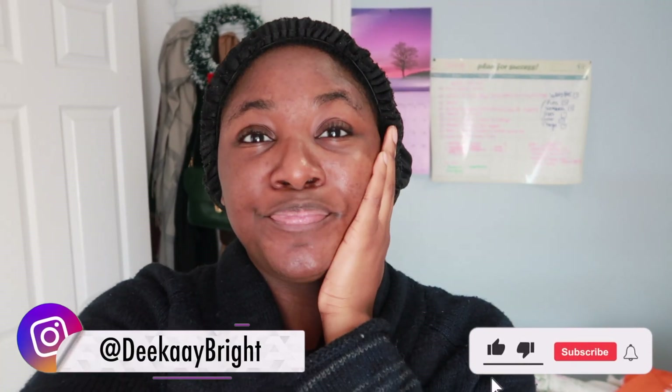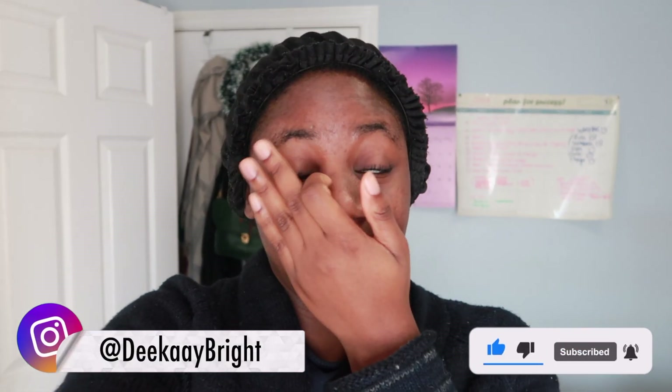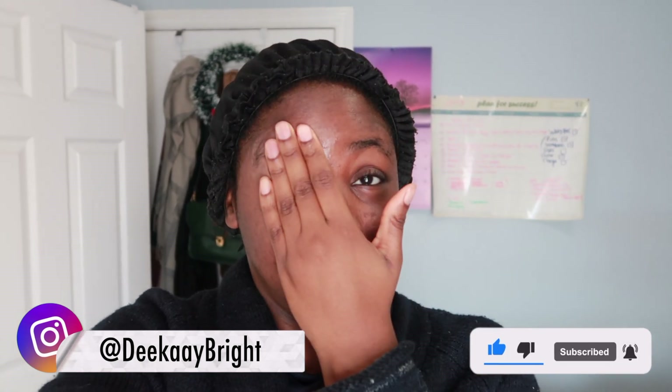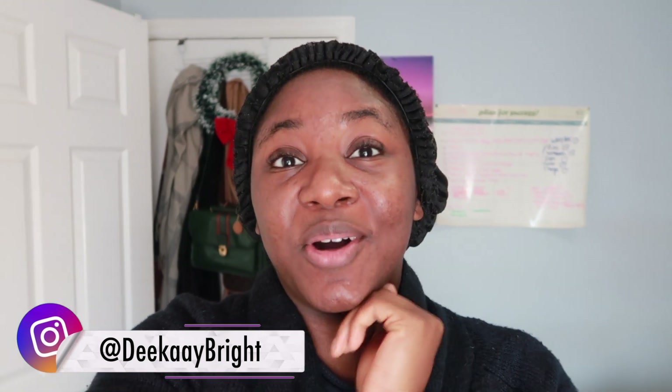Good morning guys, once again with the fresh face — or just a waking-up face. This is literally me when I wake up. Good morning to you all, it's a new day, nice and sunny outside. The light is just coming through my room and I love it. Anyway, we're gonna get the day started — we have a lot to do.